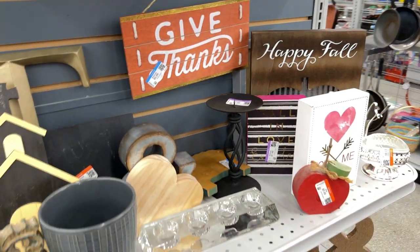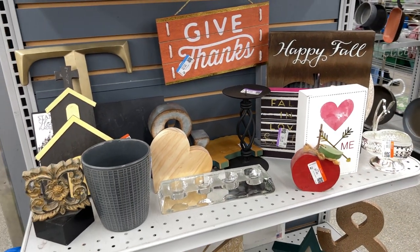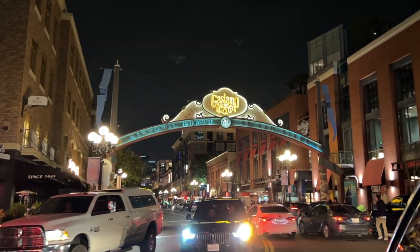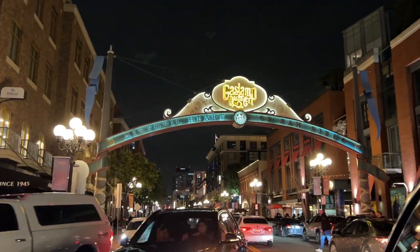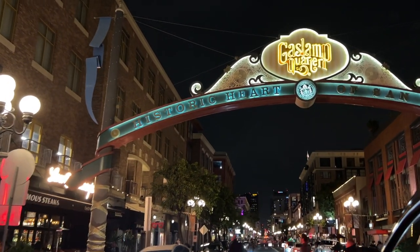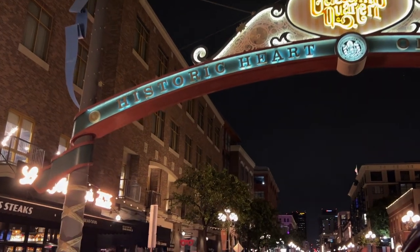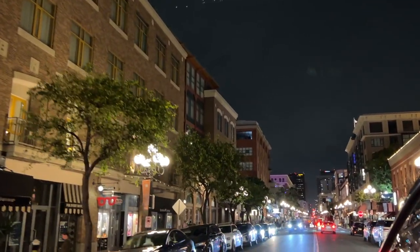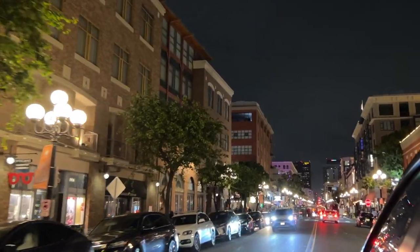In the heart of San Diego's downtown is the Gaslamp Quarter. With a history that dates back over 170 years, this neighborhood features numerous examples of Victorian-era architecture and is considered a cultural center of the city. Well, it's getting late — let's keep thrifting.